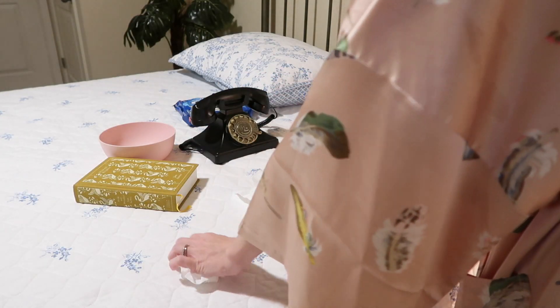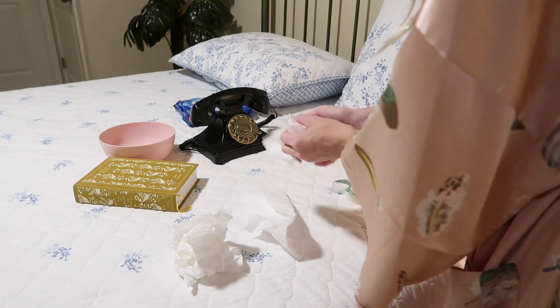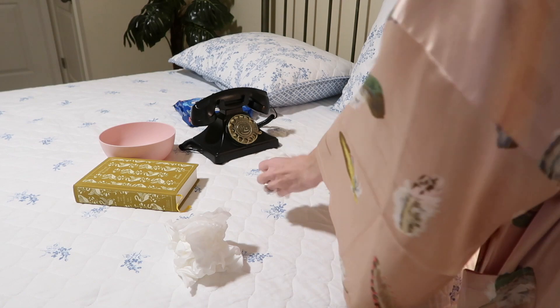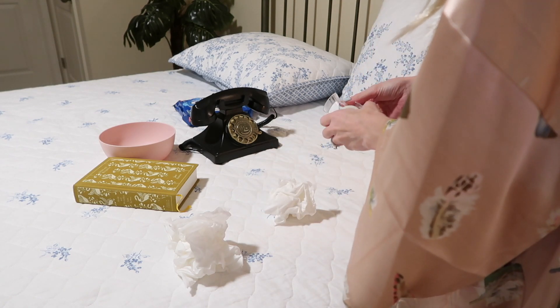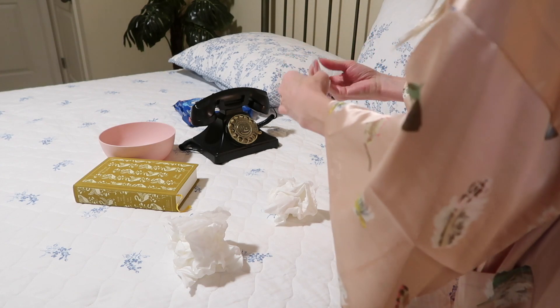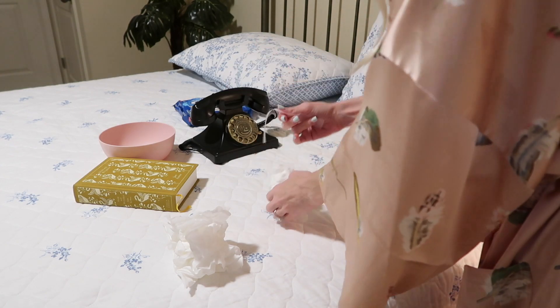I bet you'll never guess what I'm doing here. Apparently I didn't have much money back in the 1940s, so I'm making my own shoulder puffs — yes, you heard that correctly. Shoulder puffs, or shoulder pads, extended the shoulder line out past the edge of the natural shoulder. This was a very common look during this time.